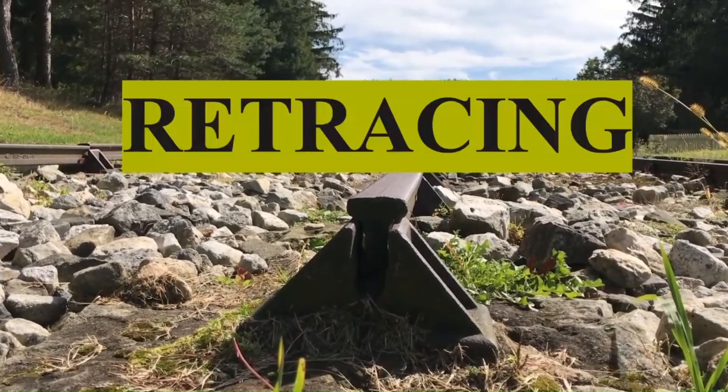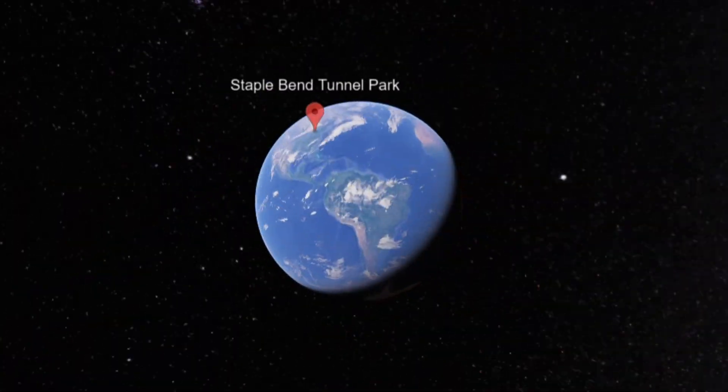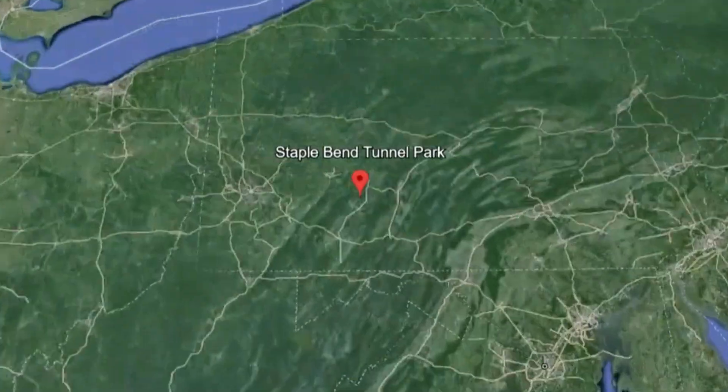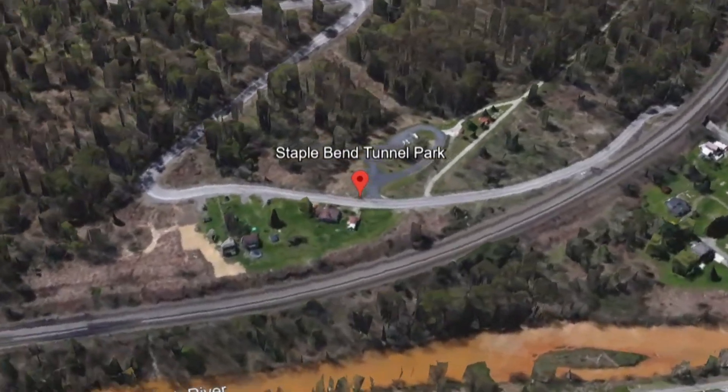However, we're not standing in the Johnstown Flood National Memorial, though you can see there is a National Park Service symbol over my shoulder. We're technically in the Allegheny Portage Railroad National Historic Site. We've explored this historic site a few years back on Retrace in History, but one of the units is several miles away and preserves the first railroad tunnel in American history.